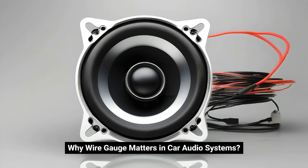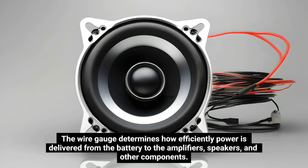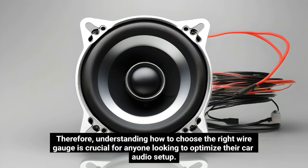Why Wire Gauge Matters in Car Audio Systems. When installing or upgrading a car audio system, the quality and size of the wires you use are just as important as the components themselves. The wire gauge determines how efficiently power is delivered from the battery to the amplifiers, speakers, and other components. Using the wrong gauge can lead to issues such as reduced sound quality, overheating, and even damage to your equipment. Therefore, understanding how to choose the right wire gauge is crucial for anyone looking to optimize their car audio setup.